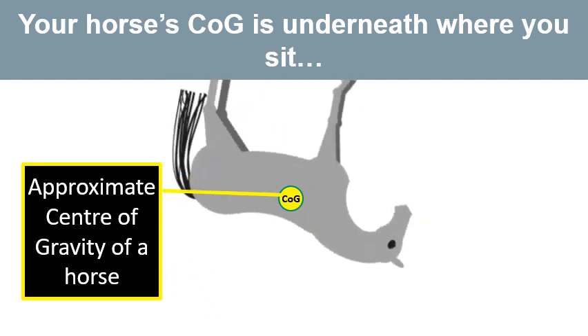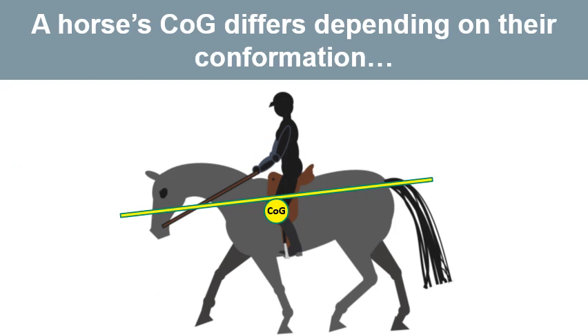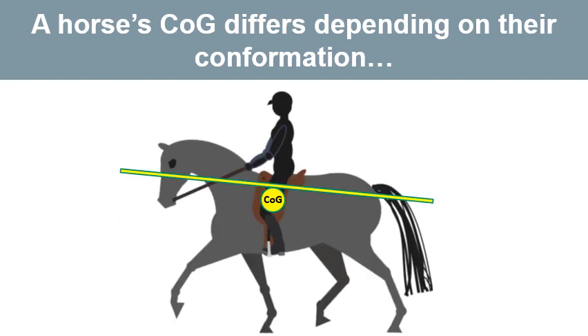Your horse's centre of gravity is underneath where you sit. It used to be thought that the centre of gravity of a horse was lower and further forward than it actually is. A horse's centre of gravity also differs depending on their conformation or body type. A quarter horse, typically built downhill, will have a centre of gravity slightly forward, while a dressage-bred warmblood, typically built uphill, will have a centre of gravity slightly further back.